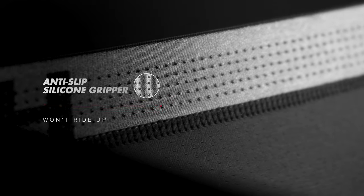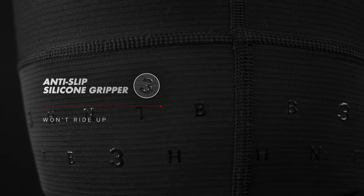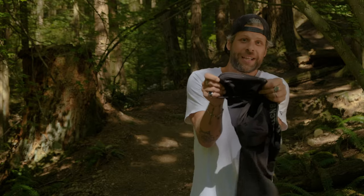Also silicone beading on the inside of the waistband, and logoed silicone on the inside of your legs — one preventing riding down, the other one preventing riding up.